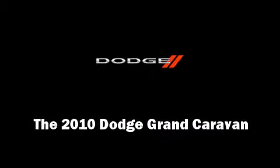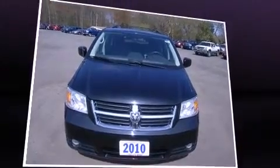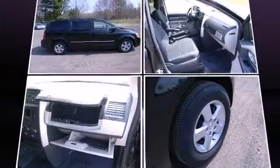Sensibility and practicality define the 2010 Dodge Grand Caravan. With fewer than 35,000 miles on the odometer, this vehicle invigorates its segment with sporty proportions, generous equipment, and exceptional safety.